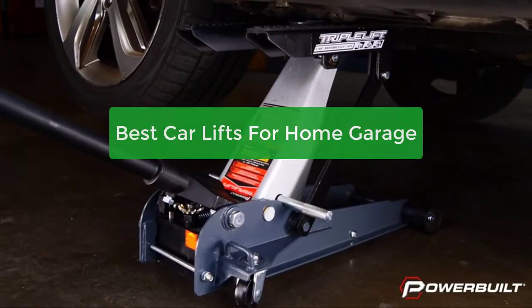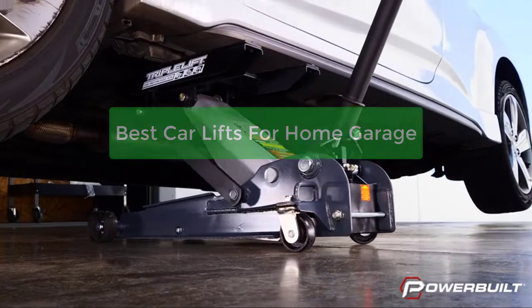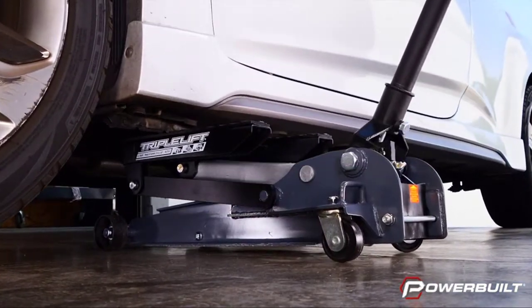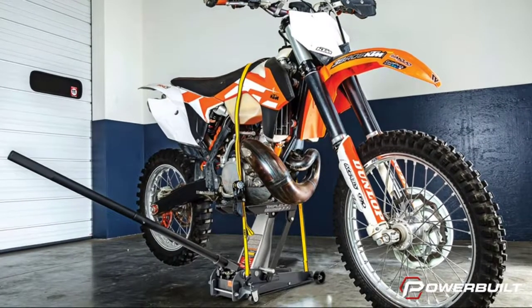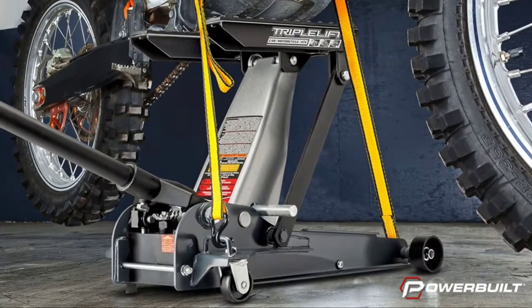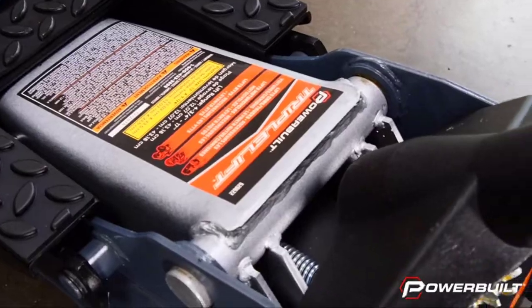Are you looking for the best car lifts for your home garage? You've come to the right place. In this video, we'll be taking a look at some of the best car lifts on the market and what to look for when purchasing one. Whether you're a professional mechanic or just someone who likes to work on their car at home, let's get started with the list.